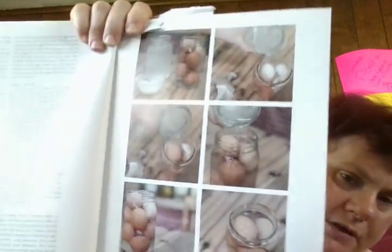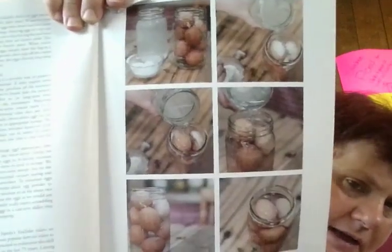And that was it for preserving eggs. I will get the title on this, have the intro added, and I will see you guys on the next video. Bye, guys!